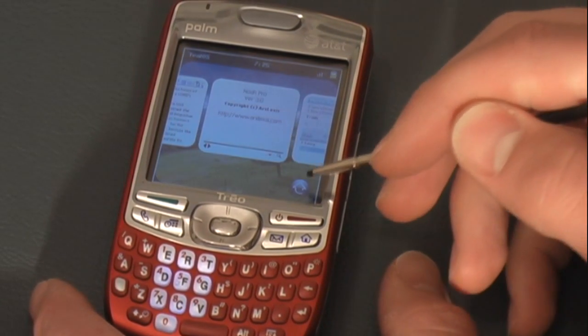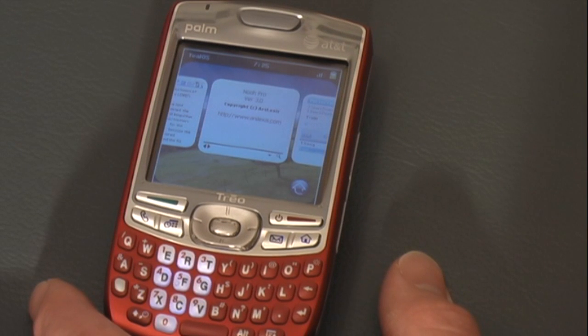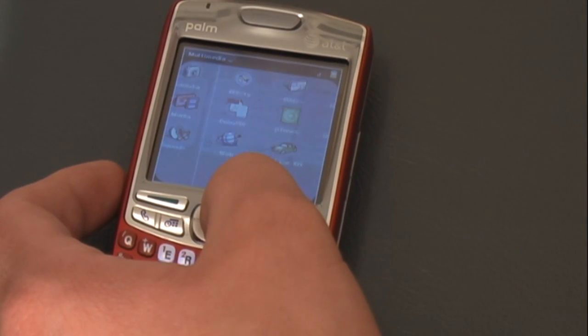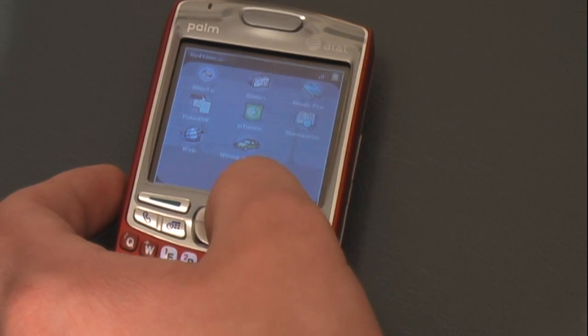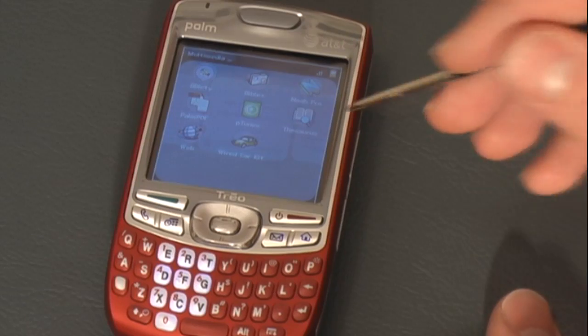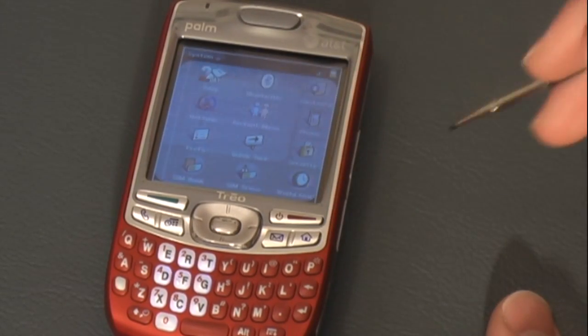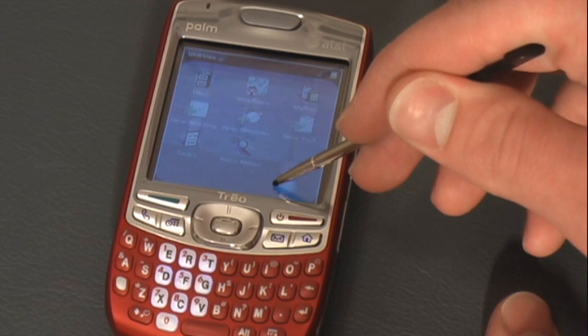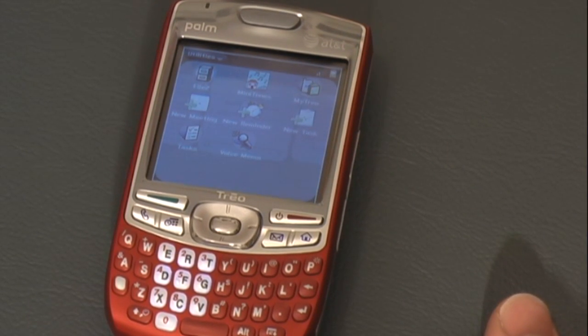Also, you can tap this button right here to bring up the old, somewhat old-style application launcher, but it has updated graphics and updated icons — it looks a little bit nicer. You see I'm scrolling back and forth here with the directional pad, but you can also just literally tap and scroll back and forth with this.